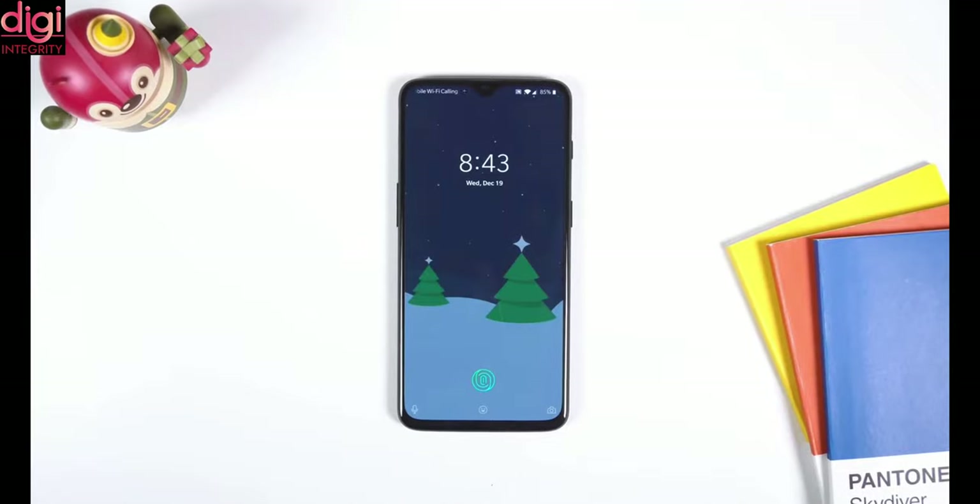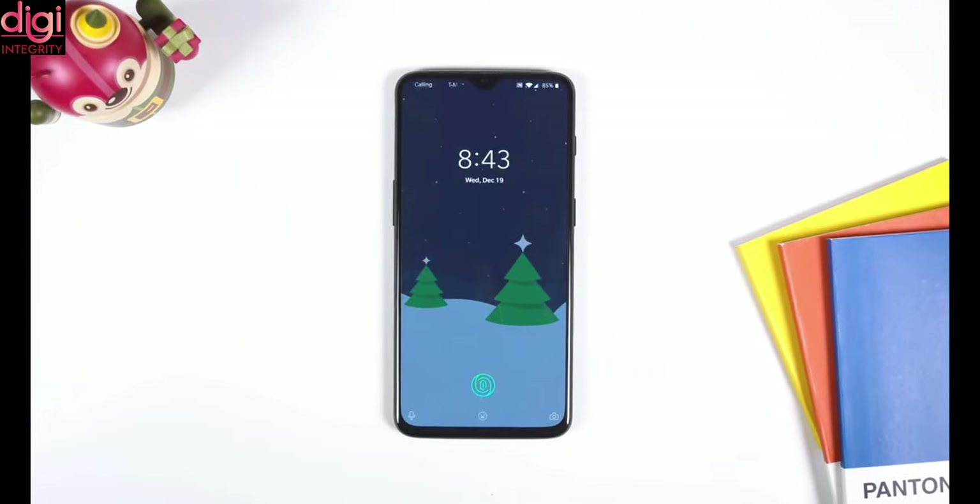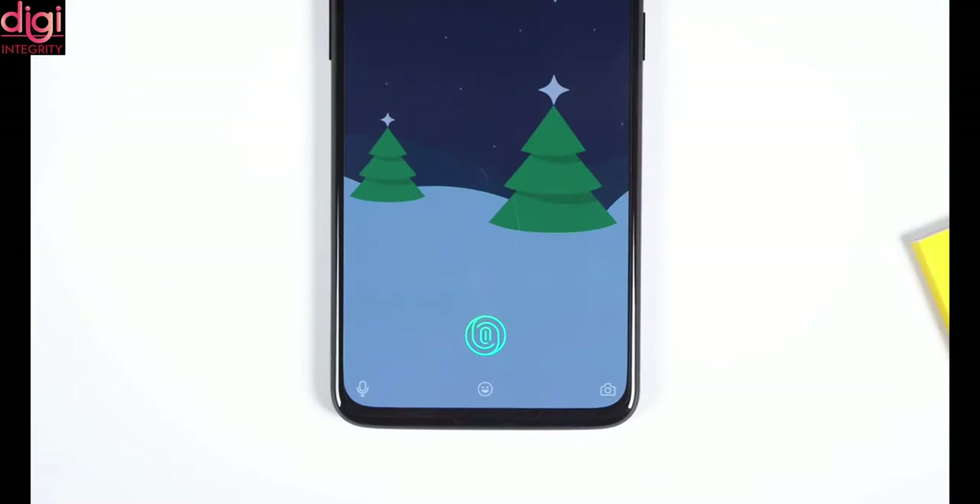As it is a Super AMOLED display, it would have been better if they had given an in-display fingerprint sensor, as that would be a better option.